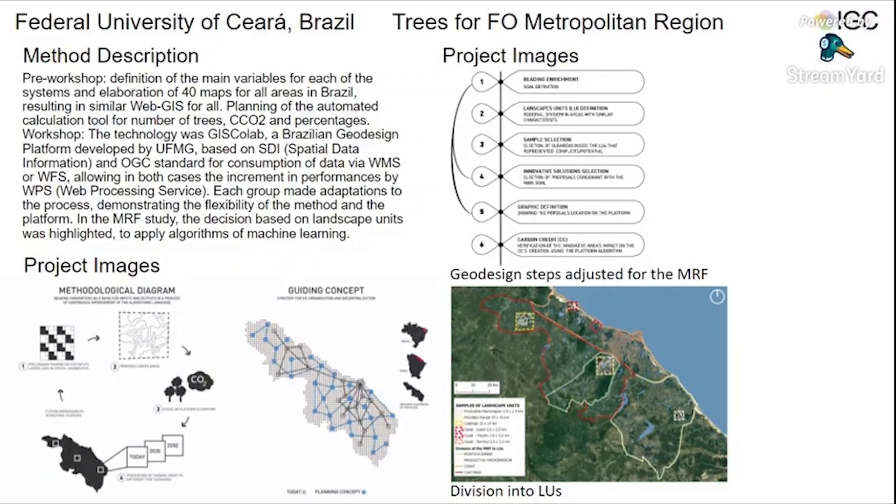Six methodological steps accomplish this section of data for later parametric modeling and evaluation of pre-established goals. First, reading enrichment and planning concepts. Second, division of the metropolitan region into landscape units. Third, selection of samples for each landscape unit. Fourth, proposition of innovative solutions. Fifth, design of green areas preserved, expanded, or created within samples. Sixth, evaluation of carbon credits enhancement and feedback.